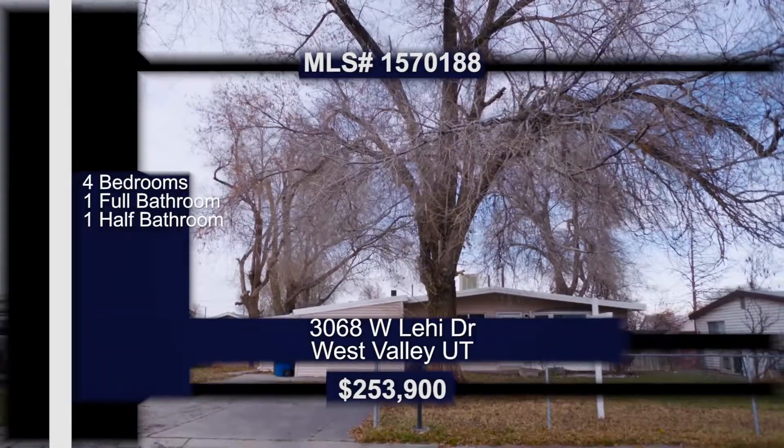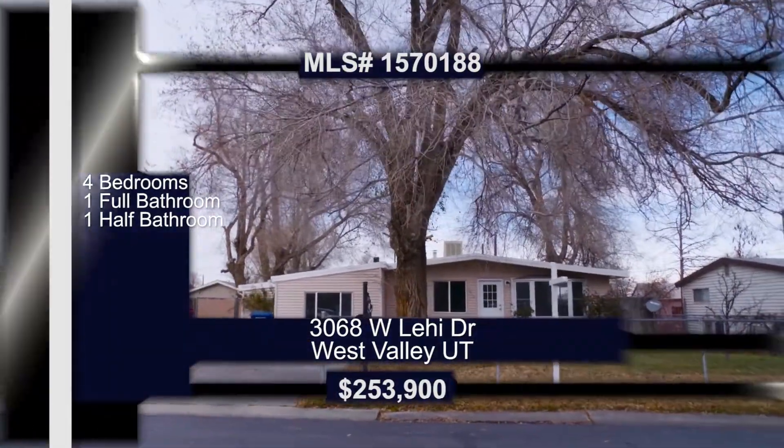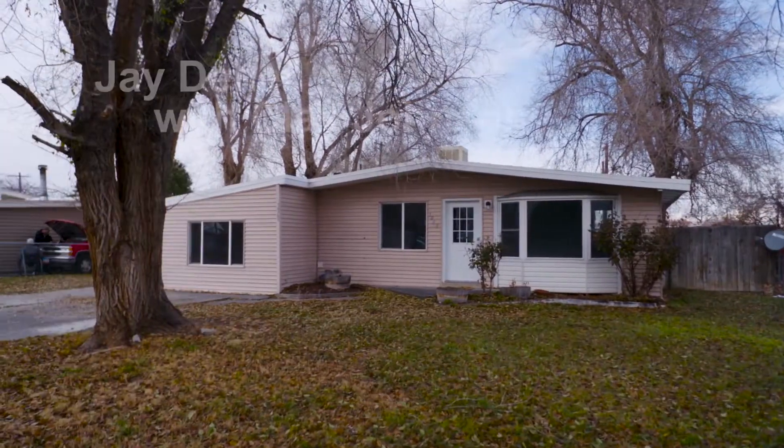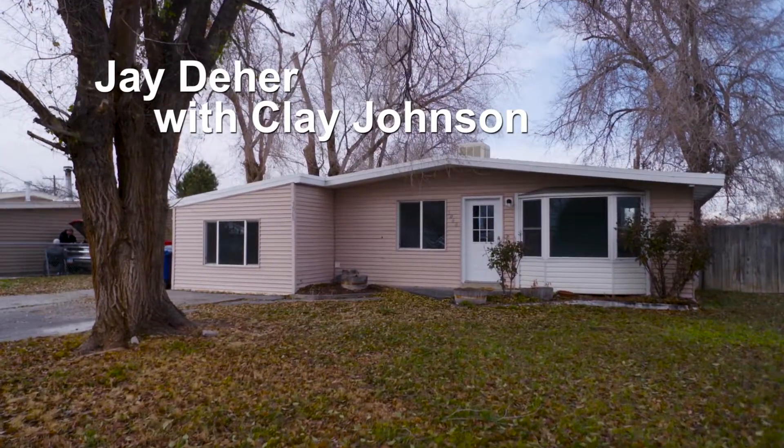Okay Clay, for this one, I'm excited about this house. You want to talk about nice remodels and putting something together and making an older home look absolutely amazing? Take a look at this one. I can't wait.